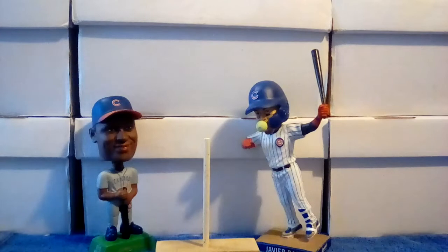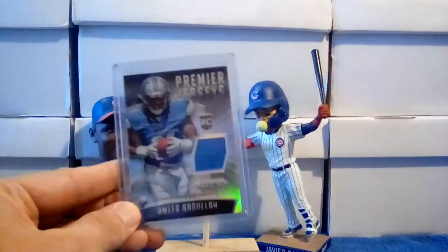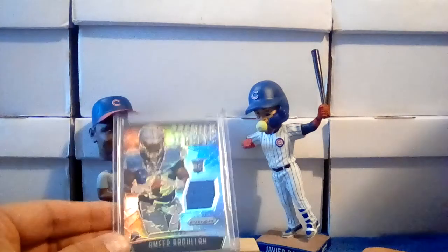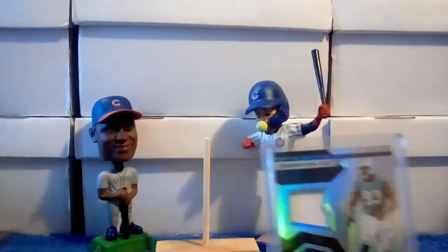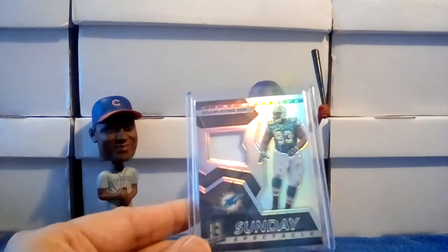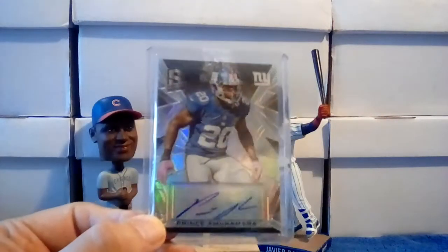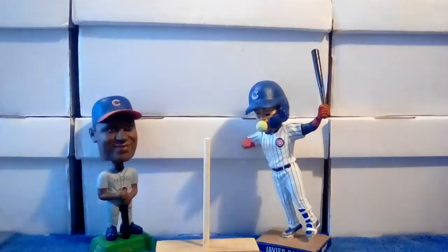Got a couple of things for the Cornhusker PC. If you're gonna show it, you gotta actually have it show up. So there's the Ameer Abdullah relic rookie year relic — Sunday Spectacular out of Spectra — and an Amukamara relic, yeah, and an autograph Prince Amukamara out of Spectra. He did a good job — it's a hard name. Be careful with this, all right.